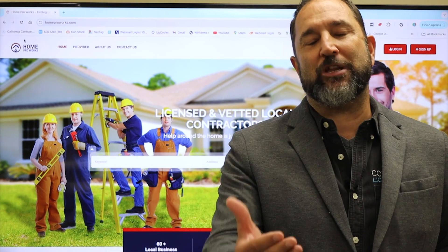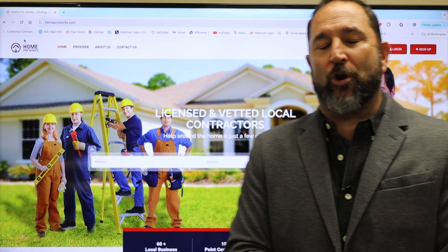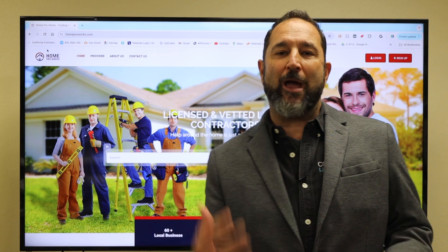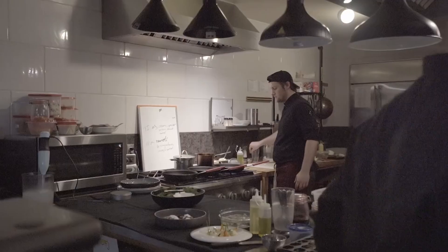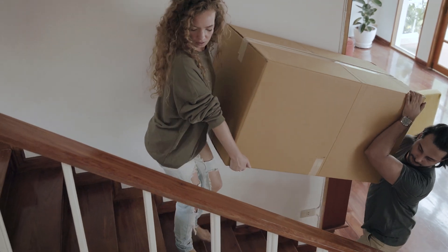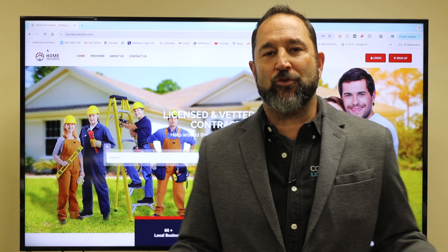Because you went to our school, you get listed on our website, Home Pro Works. Home Pro Works is a website that takes in restauranteurs, hoteliers, homeowners — all these people for years have called me sporadically looking for contractors because we're a school.